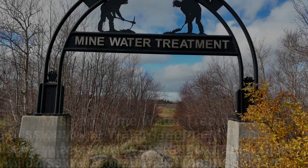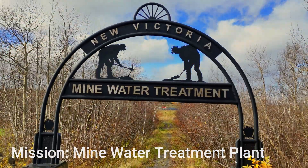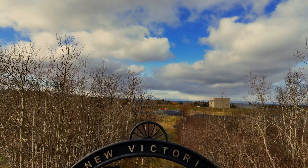Today's excursion is a bit of a twist. The building we are exploring isn't abandoned, but is there because of what's abandoned beneath it. This is the Minewater Treatment Plant in New Victoria.